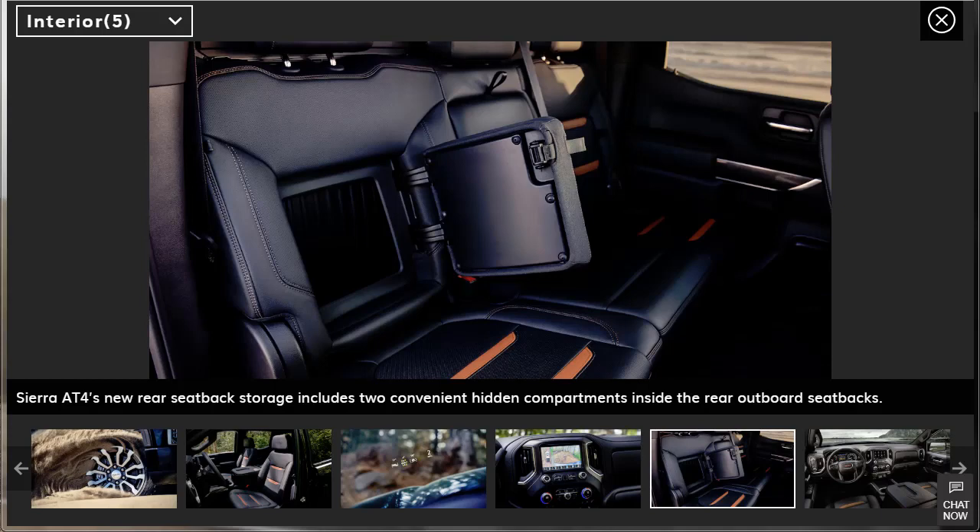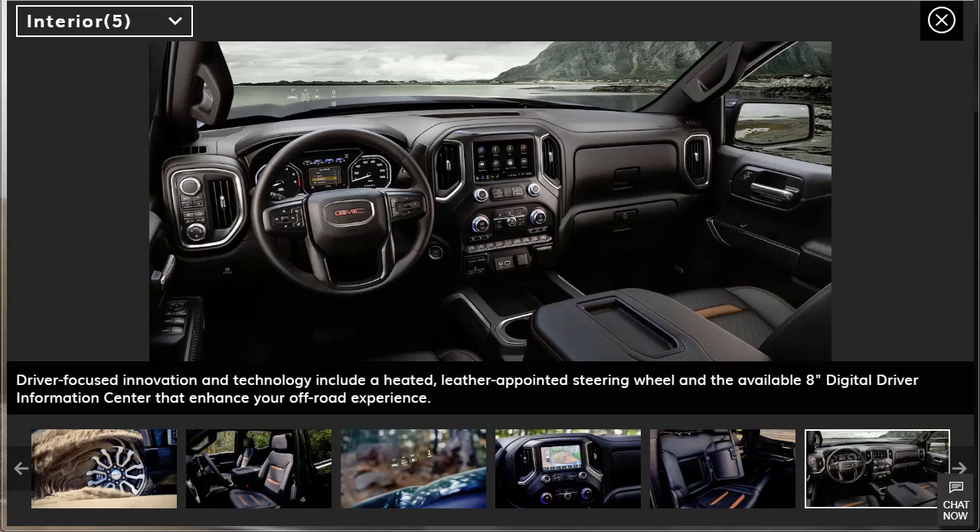New rear seat-back storage includes two conventional hidden compartments inside the rear outboard seat-backs — that's a really cool and nice use of space. Driver-focused innovation includes a heated leather-wrapped steering wheel and available 8-inch digital driver information center. You've got your speedometer and tachometer, an LCD information system, a beautiful heads-up display on the windshield, and all your other controls. It looks very roomy in here.